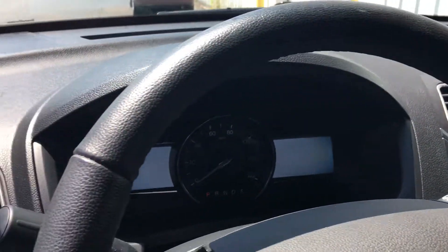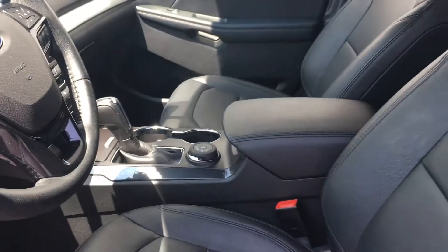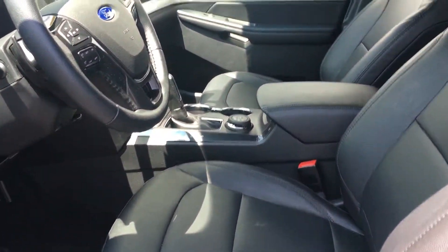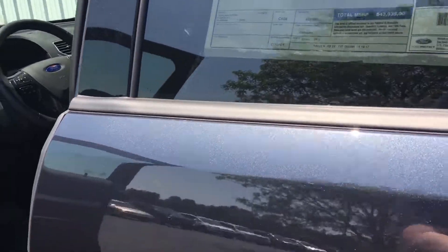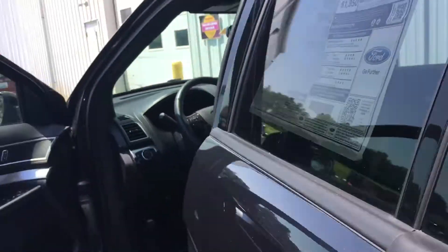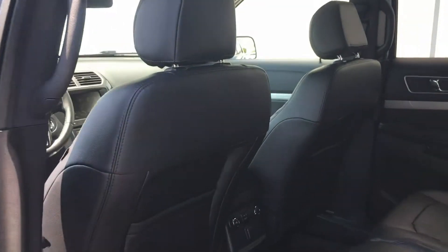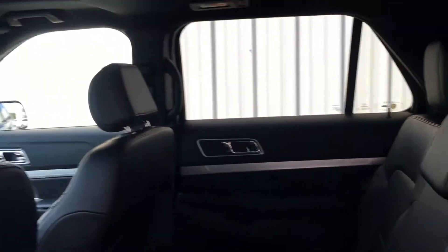It also has the 8-inch screen — just a gorgeous SUV. Black leather, gorgeous. You've also got the twin panel moonroof. That Smoked Quartz Metallic is just gorgeous in the sun; it's a beautiful day out.